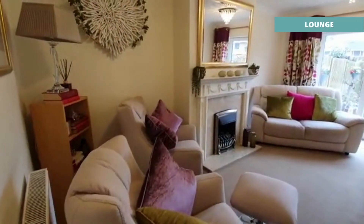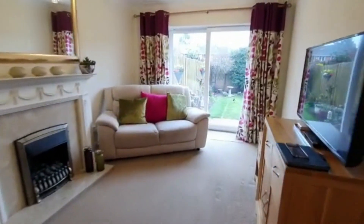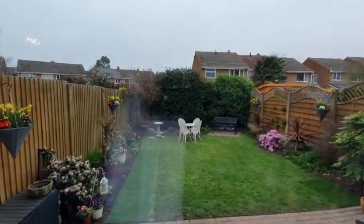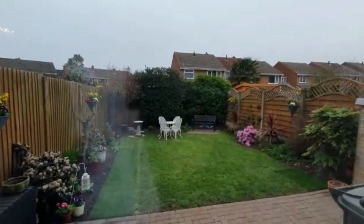Going straight to the back of the property we've got the lounge, which is a nice size - as you can see they've got some reasonable-sized furniture in there. It's got a patio door out to the garden which, as you can see, is west facing and not particularly overlooked either. It's really nice and well presented.